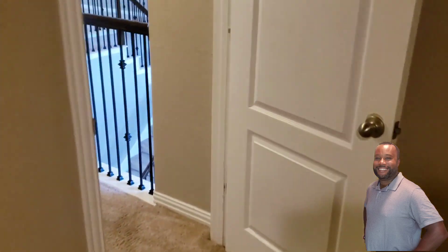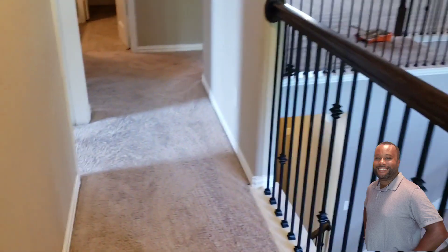Now we're going to check out the movie room — you can call it a media room if you want. As a media room, this place is great. You can watch movies, get some work done, or make it an office. It has a lot of flexibility, and of course, privacy.